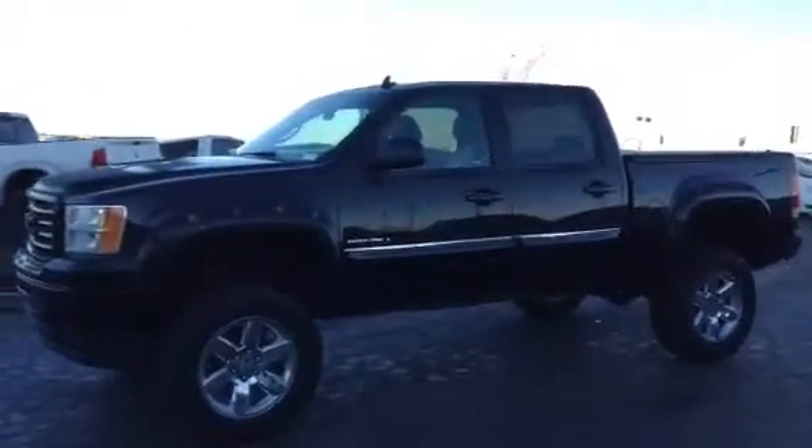She's just a phenomenal ride and I'm sure you're going to be impressed. Of course, as you can see right off the hop, beautiful lift kit already installed, nice fender flares, tunnel cover over the box — a bunch of stuff you don't have to worry about dealing with.